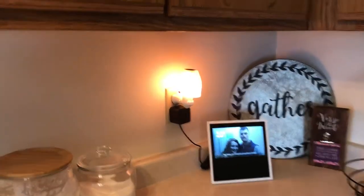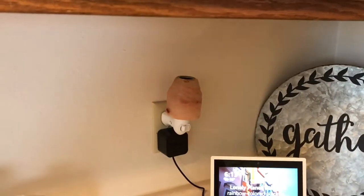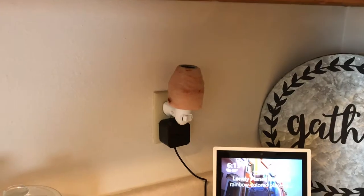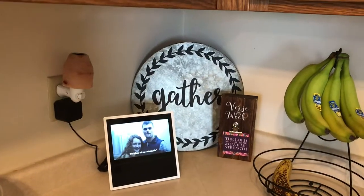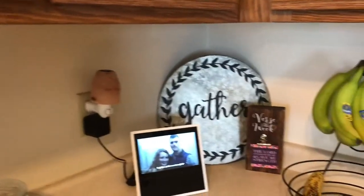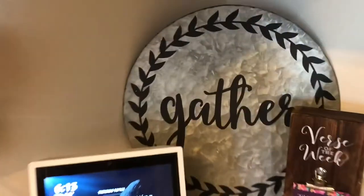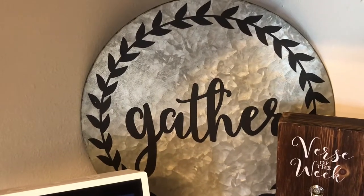That little salt lamp is from Amazon — you can put melty candle wax in it and it will smell up the room. I think it's really cute. The gather sign I believe is from Magnolia Farms — that's what Fixer Upper owns.